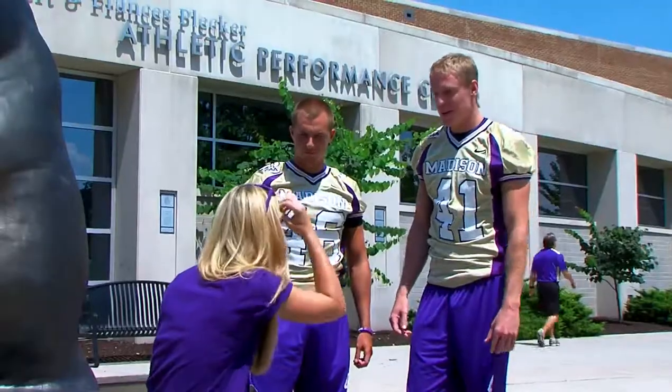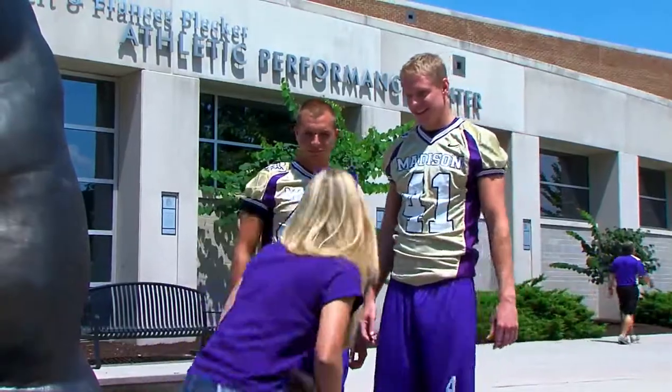Wait, you two football stars are gonna help little old me get tickets? Of course, we need your help supporting us in the stands. Let's go! Come on, alright.